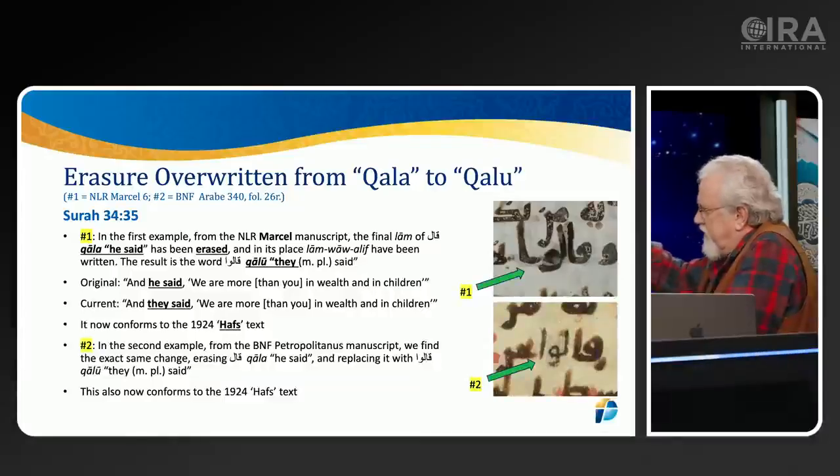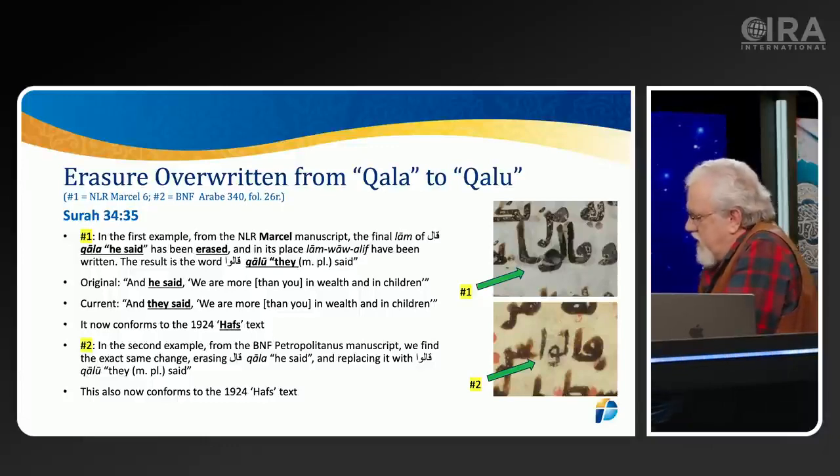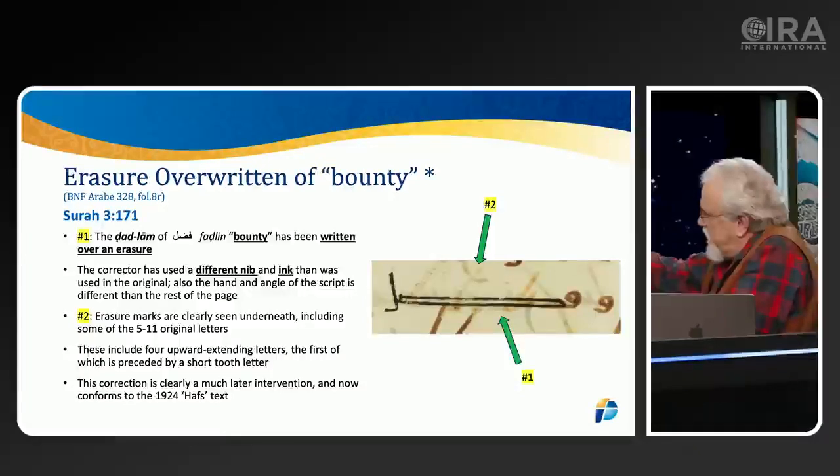In Surah 3, verse 171, the word 'Fadlan' — meaning 'bounty' — appears underneath what is clearly an erasure. You can actually see the earlier word beneath it. Fascinatingly, 'bounty' has been written over the erasure with just three letters, while below it you can see quite a few letters that had been erased. This is obviously being standardized to match the Hafs text, just as Kala was changed to Kalu in the earlier example.